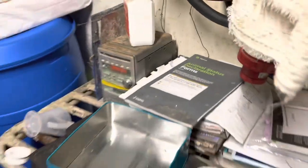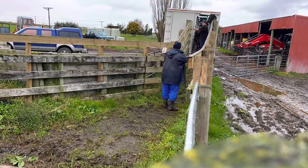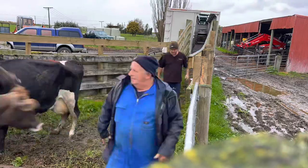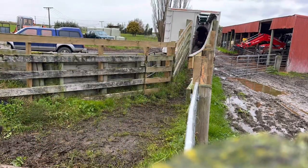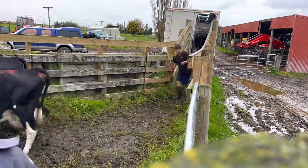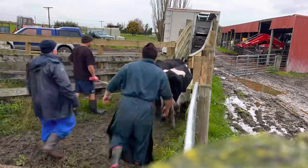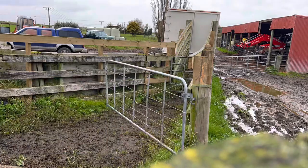Just going to help them move the cows up on the truck. There he goes. Right, we're going to go wash up the yard now.